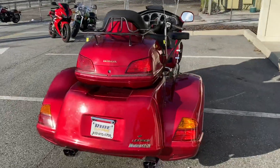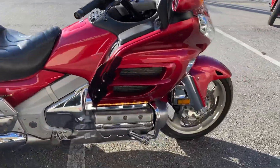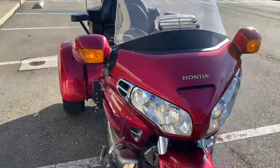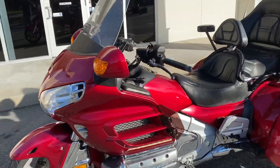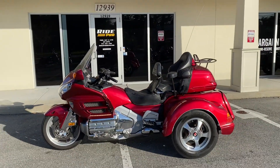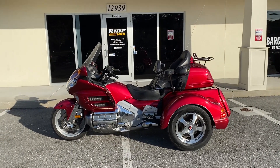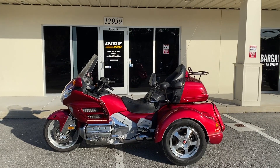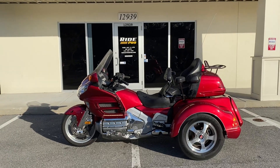So here it is guys — 2003 Lehman Monarch 2 with independent rear suspension, 37,000 miles, in pretty good shape, at $13,900. Any questions, please give us a call at 813-615-1700. We have discounted shipping rates available — we ship bikes all the time; we just had a shipper here this morning on a couple other bikes. We also have online financing if you need help with that.